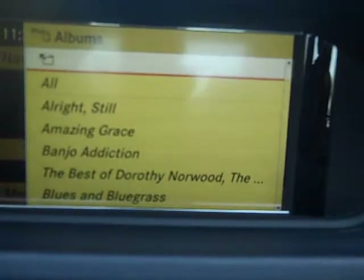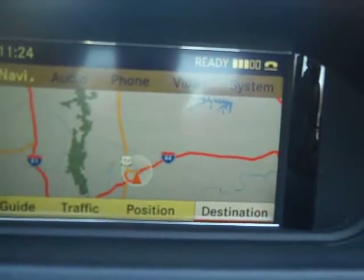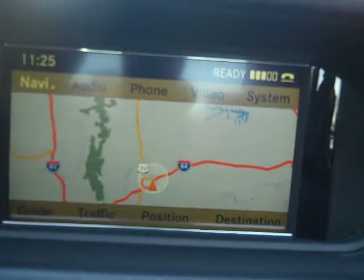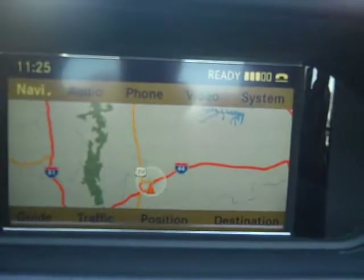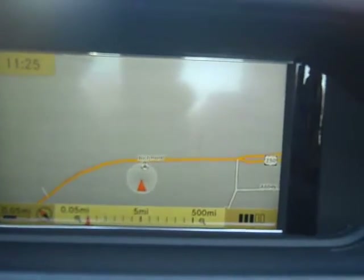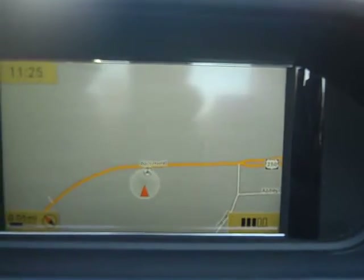The navigation part uses a high definition screen, and you have a number of different voice commands you can use to go along with it. You can zoom in completely — zoom the map in and out — and do things that way.